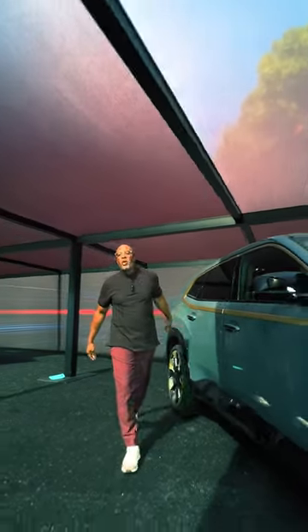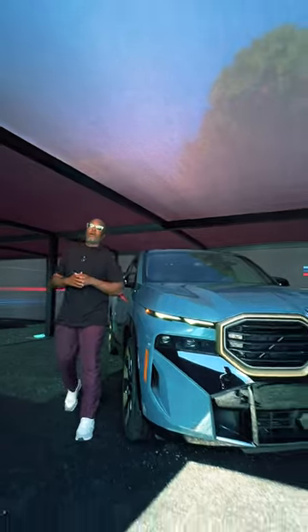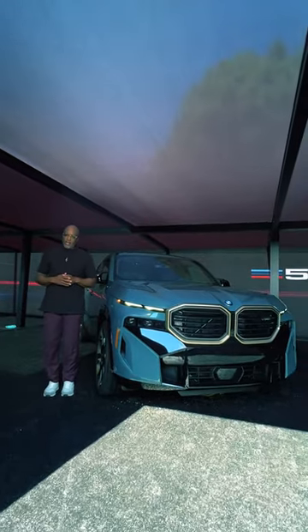Thank you for joining me on the first look of the BMW XM. Brute force meets refined luxury.